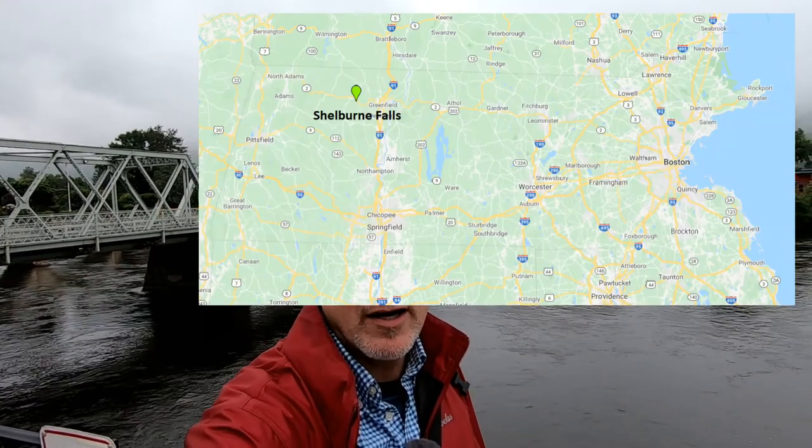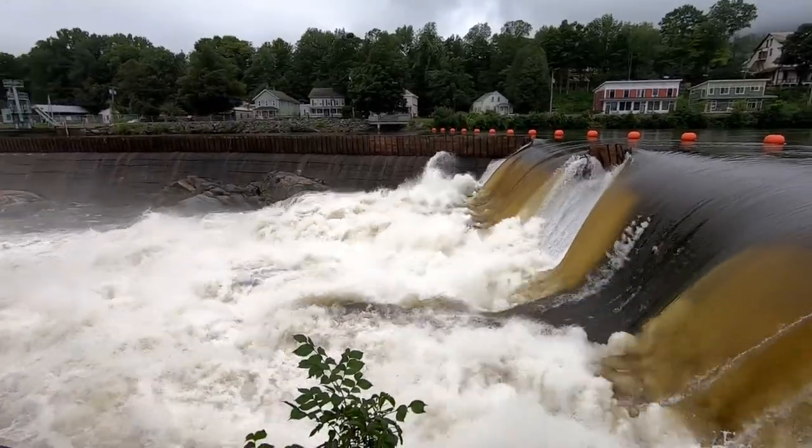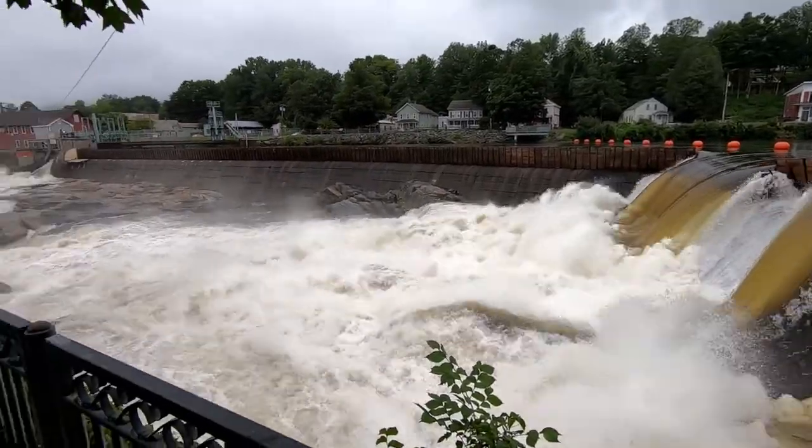Shelburne Falls is in the western part of Massachusetts. I'll put up a little map here so you can see where I am. It sits right along the Deerfield River. I'll show you a clip of the falls so you can see what it's named for — that's the namesake, Shelburne Falls.